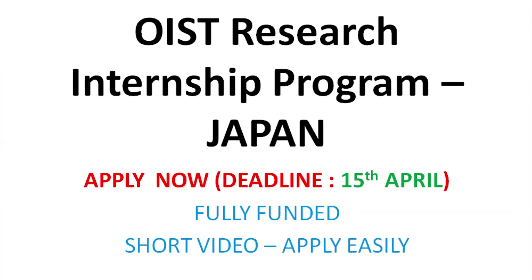Hello guys. Welcome to OIST Research Internship Program in Japan. The research intern places are awarded twice a year on a competitive basis.